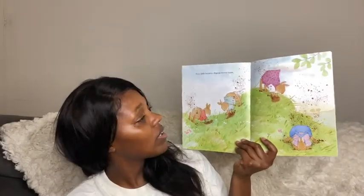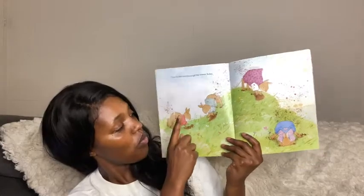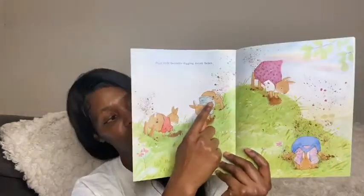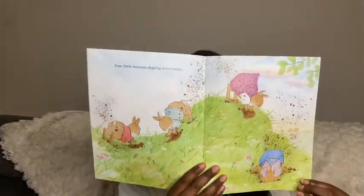I wonder how many bunnies do we have now? So there were five bunnies, one bunny fell down. So let's count to see how many bunnies we have now. One, two, three, four. And it looks like they're digging.